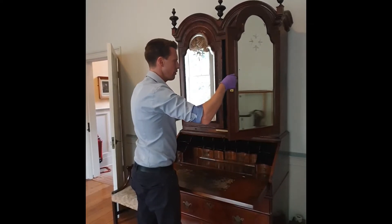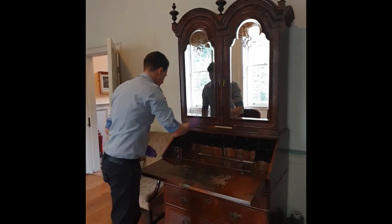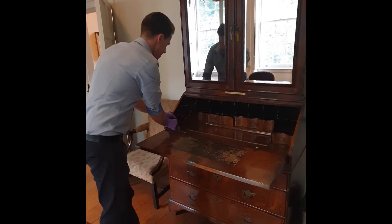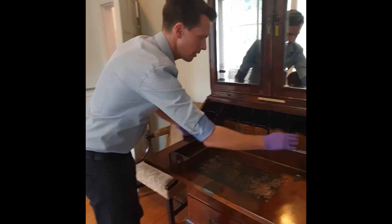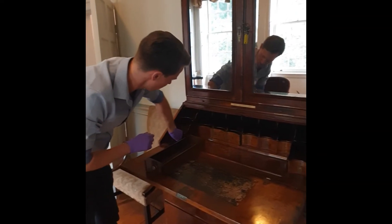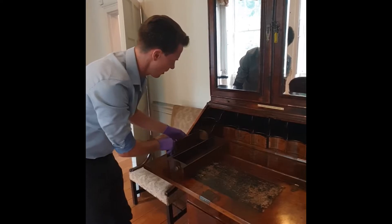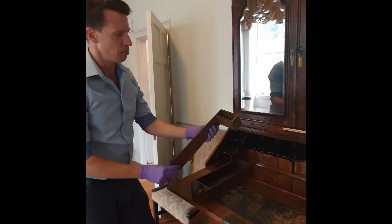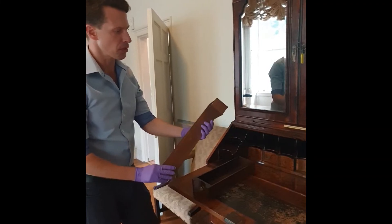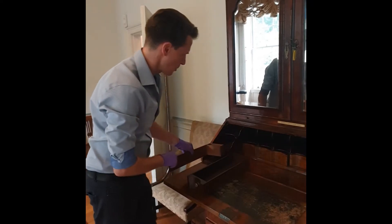One of the interesting features of this bureau is the secret compartments. Let's have a look at those. There are two at the side — one here and one behind this drawer there. And clearly there were coin compartments for small things to squirrel away, same as there behind this drawer.